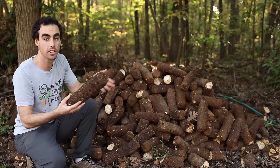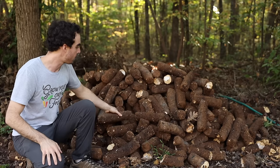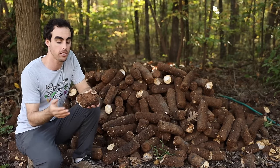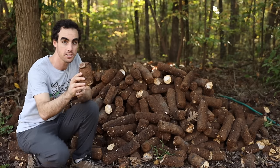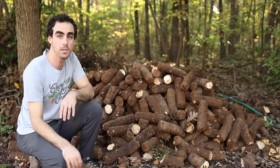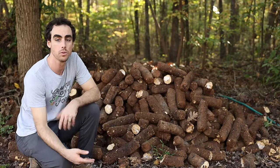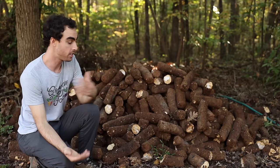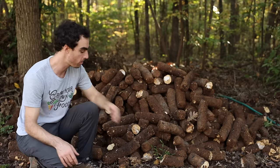He brought me this whole pile for $100. They may not be brand new, but they are going to be able to produce some shiitake mushrooms — you can actually see one right here. He told me I'll be able to get some through the winter into the beginning of spring, and then they'll probably be done, at which point I can turn them into really good compost.